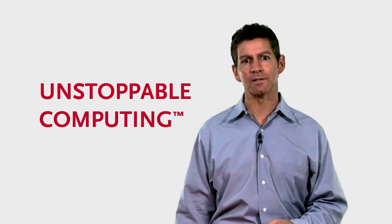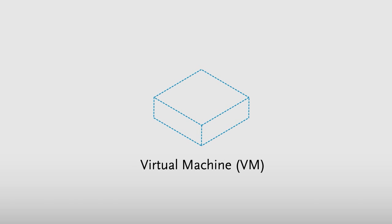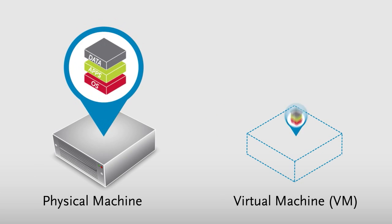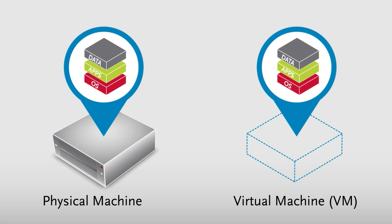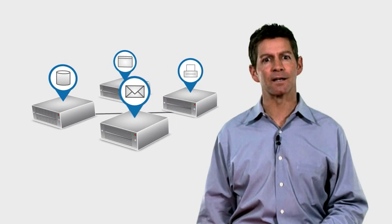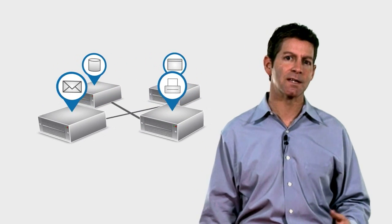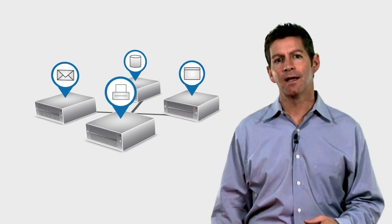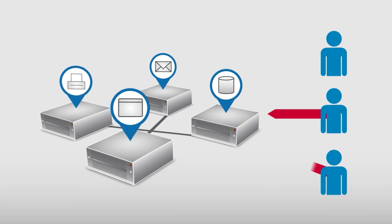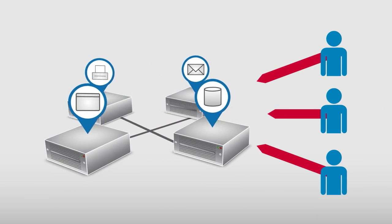Let's start with some quick definitions around virtualization. A virtual machine, or VM, is a software implementation of a machine that executes programs like a physical machine. A typical small office runs servers for file sharing, print serving, and for running applications such as email and accounting programs. In many offices, servers also act as a network storage location where users may share files and data on their network. Any problem with server hardware or an application means unplanned downtime and loss of productivity.